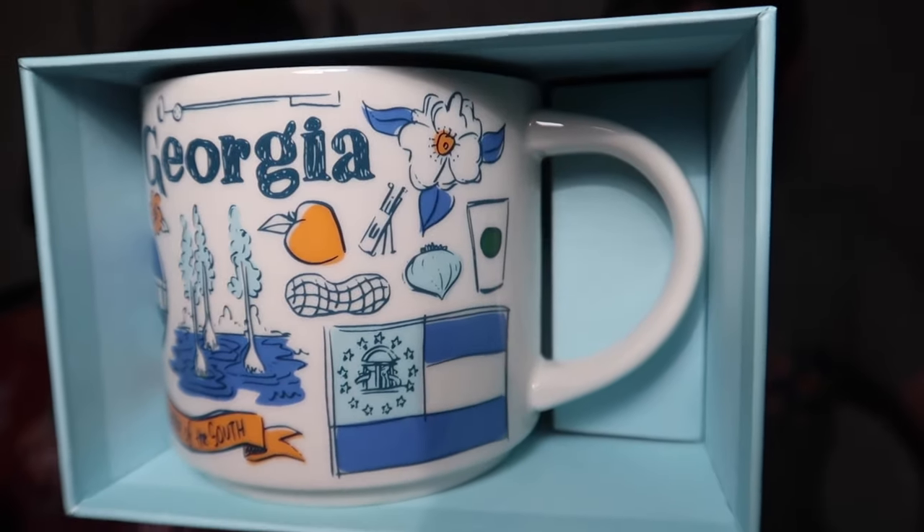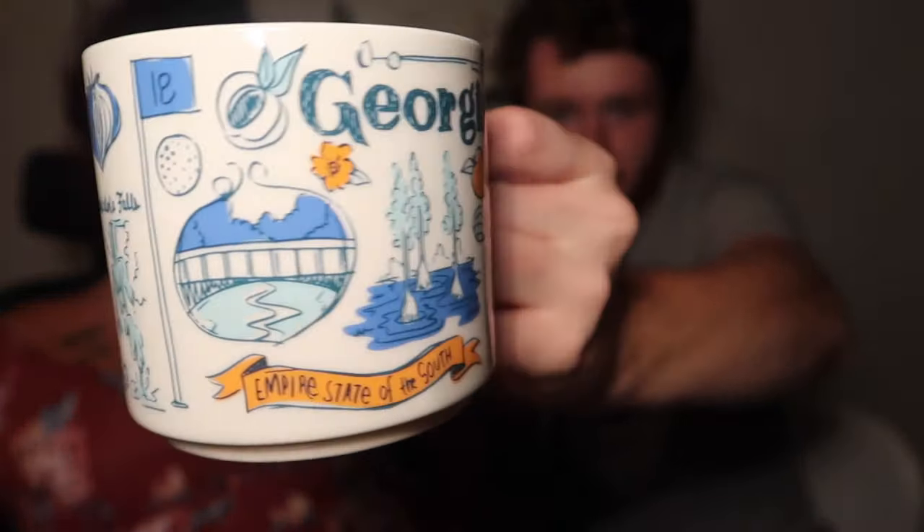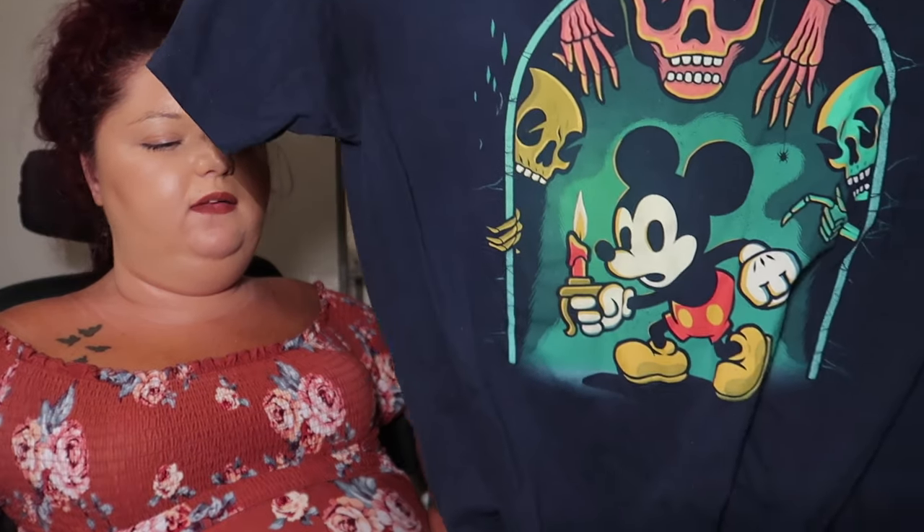We got a Georgia 'Open There' mug on the way down. If you don't know, we collect all of the state mugs, and we collected all the Disney ones this trip — which you would have seen in the last haul. I got this at the Marketplace Co-op in Disney Springs, in the art section.